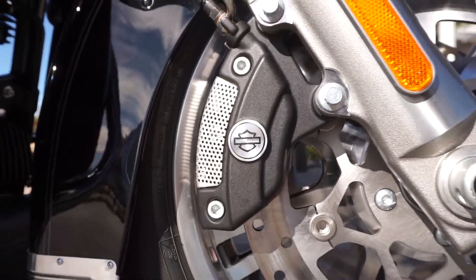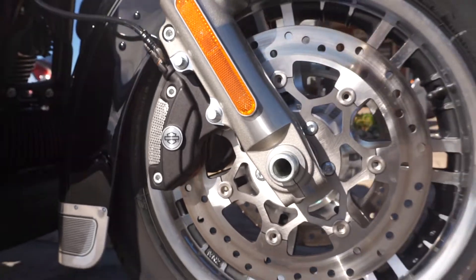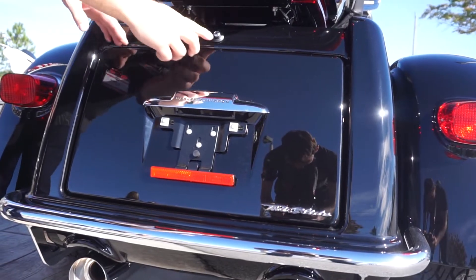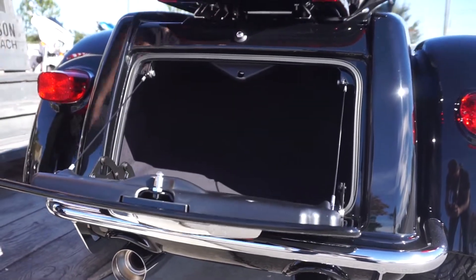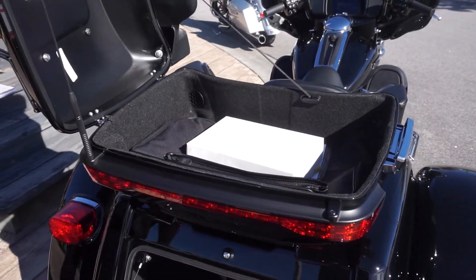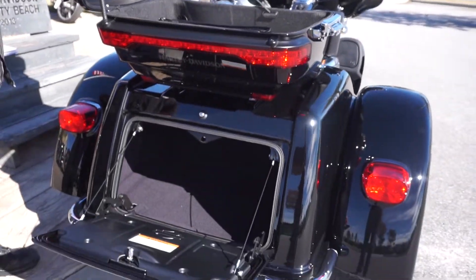Also, you've got a traction control bar and some linked ABS brakes to make your ride that much safer. The biggest change for the Tri-Glide Ultra is the luggage space — 6.8 cubic feet of luggage space. You can literally pack an airline suitcase in the back of this joker. No kidding.